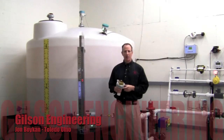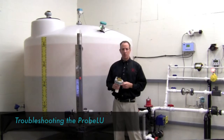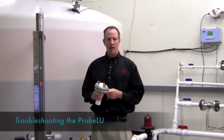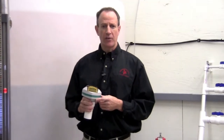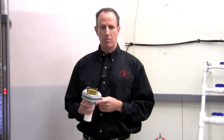Hi, I'm John Boykin from the Gilson Engineering Toledo office. Today we're going to look at some of the common troubleshooting issues we see with the Siemens ProBell U ultrasonic level transmitter. The ProBell U has the most advanced diagnostics of any ultrasonic level transmitter on the market to help pinpoint performance issues.